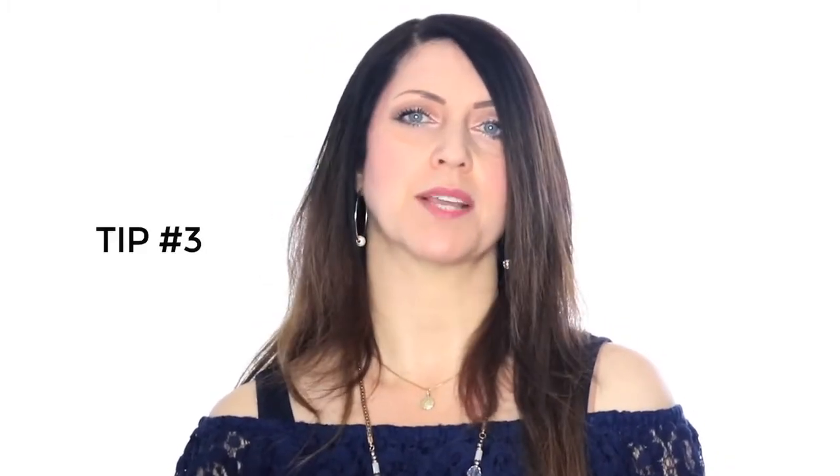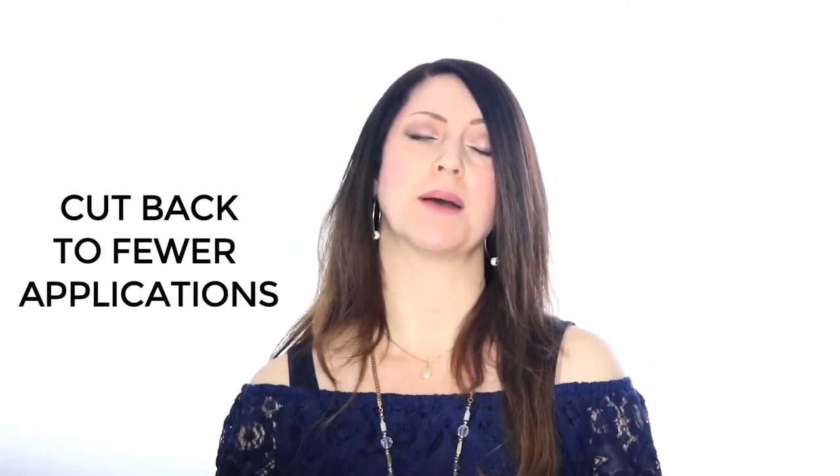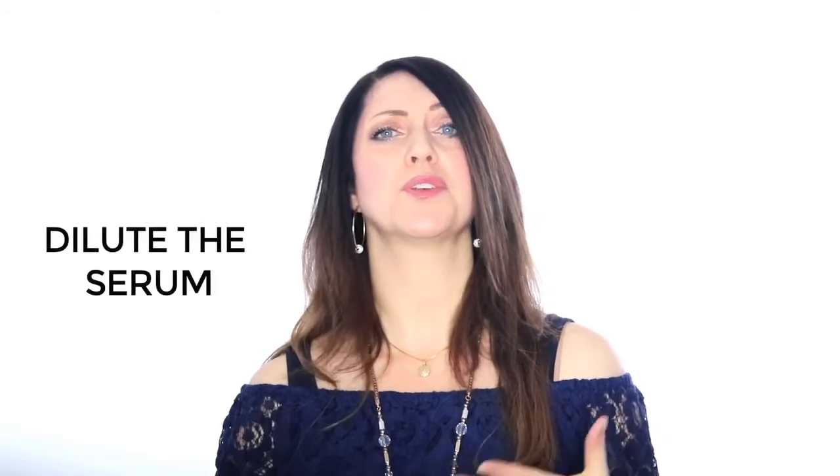Tip two: if you're really sensitive, you can start off using the product every other evening. After a week, if your skin feels good, then you can begin using it every evening. If you are still sensitive using the serum every other evening, we suggest one of two things: one, cut back to fewer applications per week; or two, dilute the serum by mixing equal parts of the serum and another cream or serum — one pump of retinol, one pump of cream — and you've cut the strength in half.